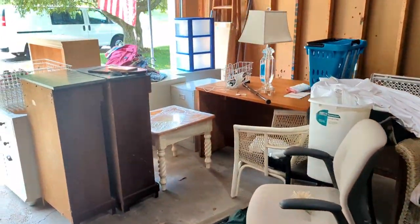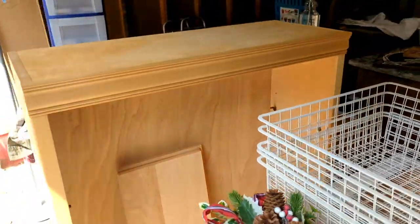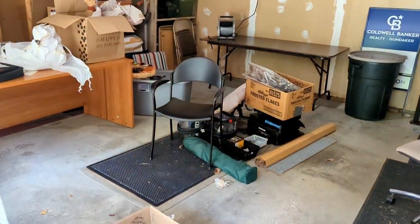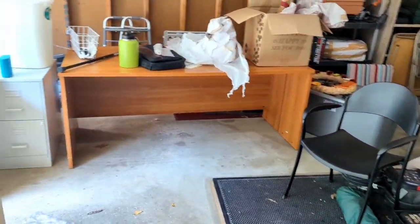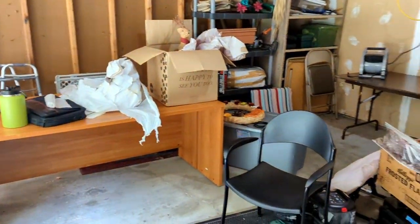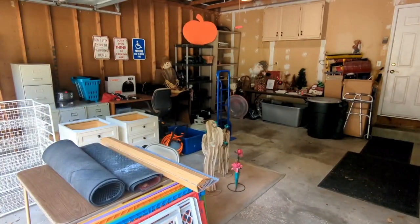I gotta tackle this garage — there is some stuff we can bring inside. It's a great bookshelf. I think I got all the furniture out of the garage that I needed to. Now what's left is just going through these boxes and start displaying it. And we're gonna be finished in 3, 2, 1 — boom!